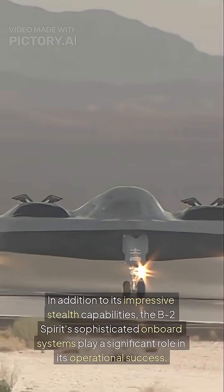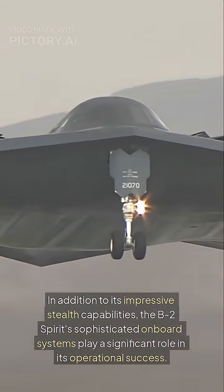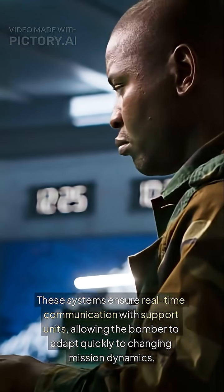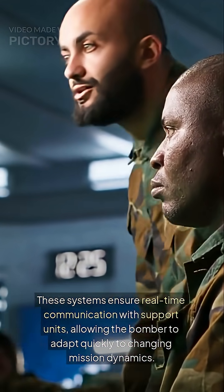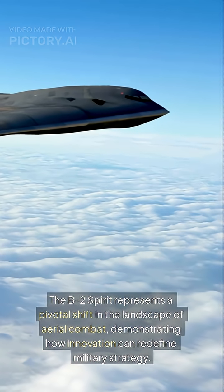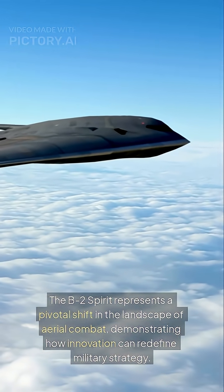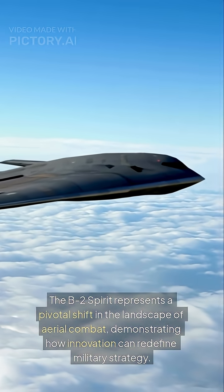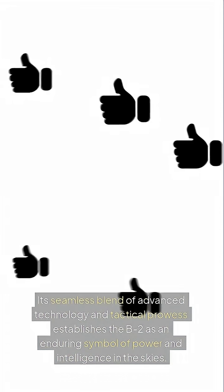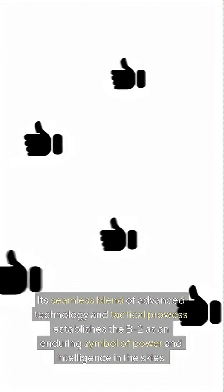In addition to its impressive stealth capabilities, the B-2 Spirit's sophisticated onboard systems play a significant role in its operational success. These systems ensure real-time communication with support units, allowing the bomber to adapt quickly to changing mission dynamics. The B-2 Spirit represents a pivotal shift in the landscape of aerial combat, demonstrating how innovation can redefine military strategy. Its seamless blend of advanced technology and tactical prowess establishes the B-2 as an enduring symbol of power and intelligence in the skies.